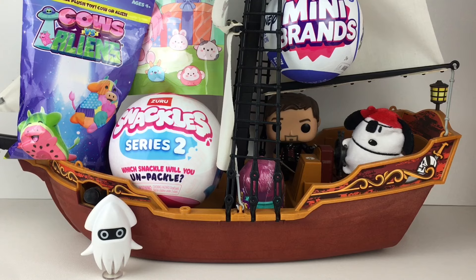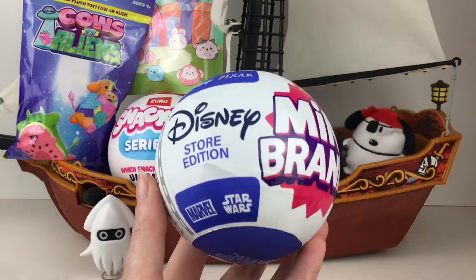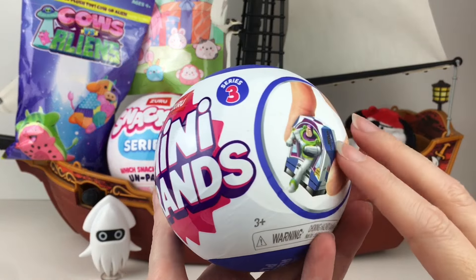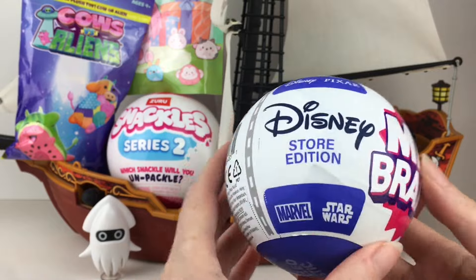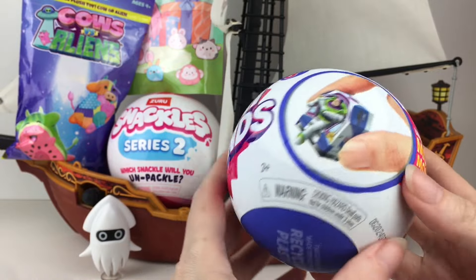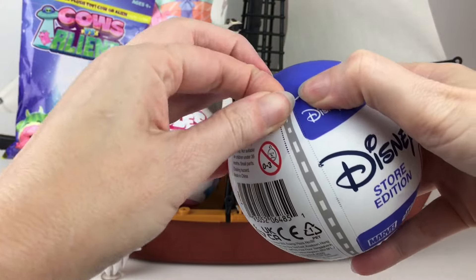Everything is loaded into the Jolly Roger. We have a lot of big items and Snoopy is at the helm today. So let's start up top here with our Disney Store Mini Brands from the newest series, which is Series 3. You can find epic movie moment minis, some puzzle ones, some great looking dolls as well as these little plastic mini plush.